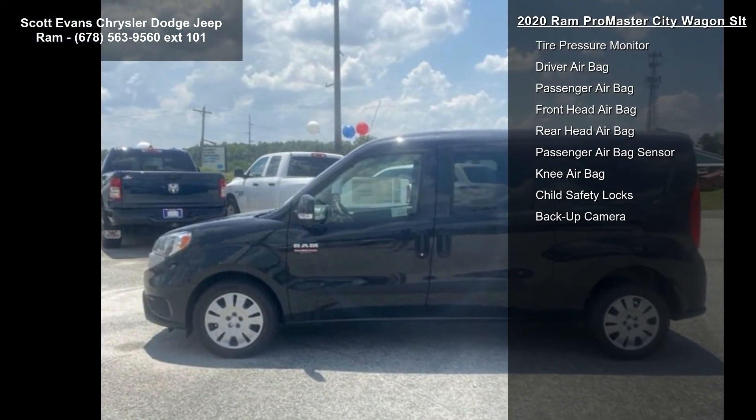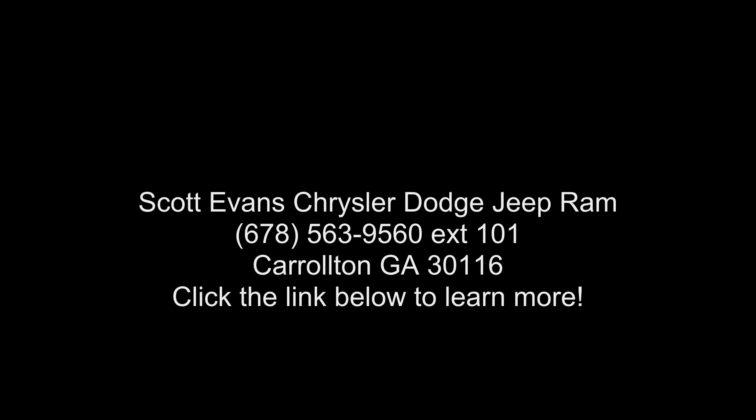Engine: 2.4L i4 multi-air, STD, and front-wheel drive. This vehicle shows low mileage and has a smooth ride. This car won't be available long.